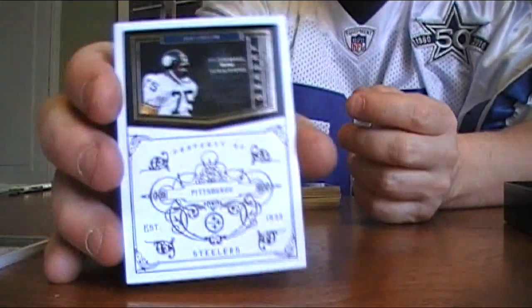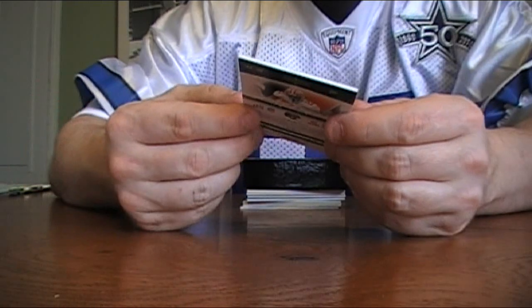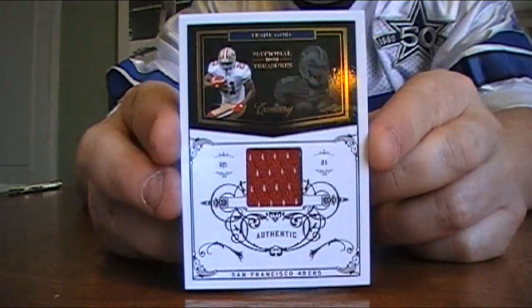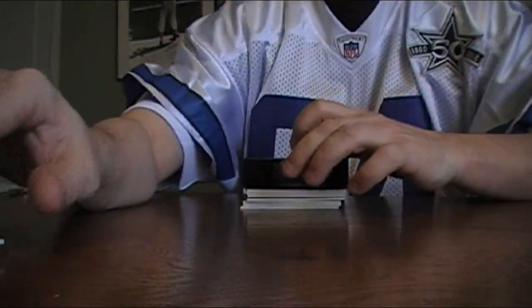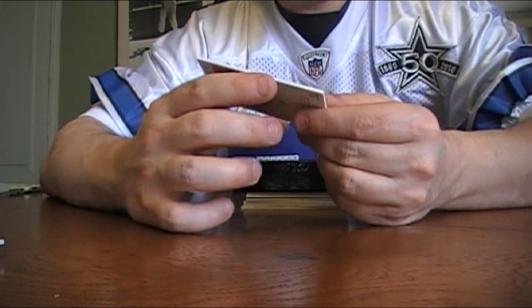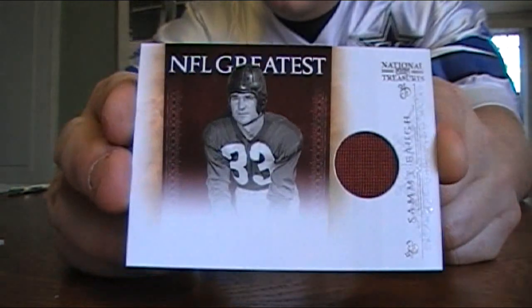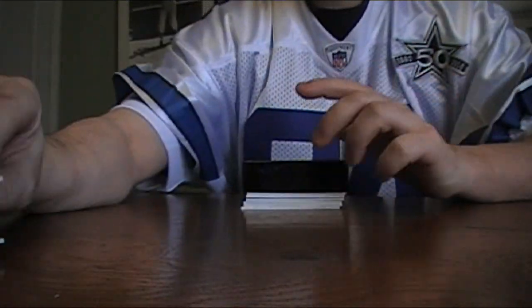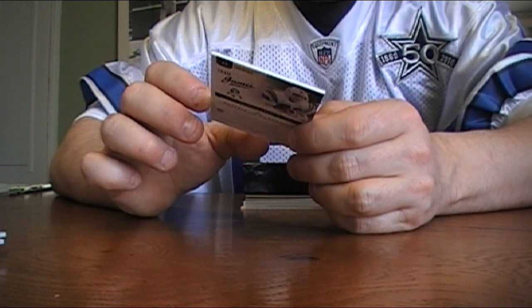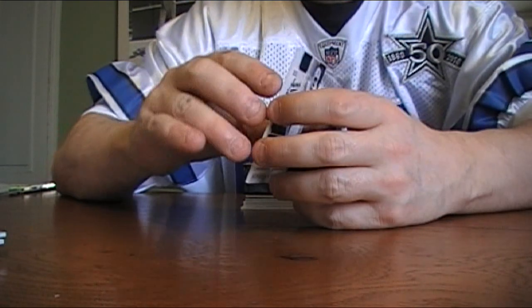We're getting into some repeat business already — pulled this out of the first box — Frank Gore Jersey 22 out of 99, second one of those. Next, that's nice, Sammy Baugh Jersey, can't go wrong with the Sammy Baugh Jersey, number 76 out of 99. Next, a Craig James for the Patriots Notable Numbers Jersey, this is 87 out of 99.